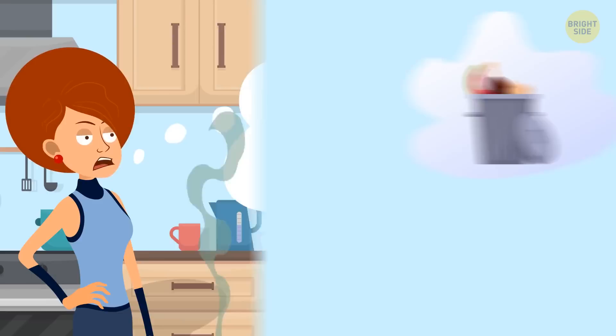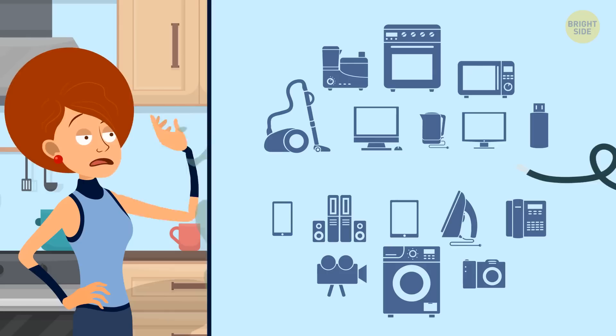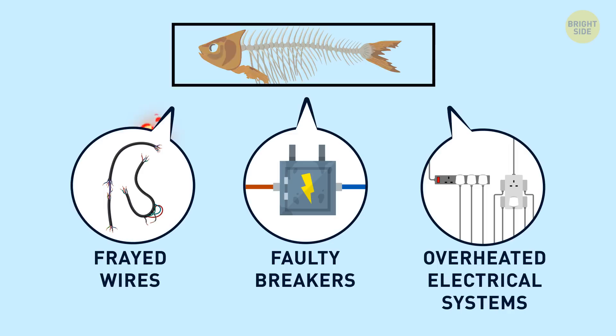A fishy smell at your place — not the one a nice salmon steak has — doesn't mean you forgot to throw away garbage with last night's dinner fish bones. Such a noxious odor means you may want to check the electrical equipment in your home. Frayed wires, faulty breakers, overheated electrical systems, and overloaded circuits may smell fishy. All those wires are coated with plastic that emits a fish odor when it heats up significantly.